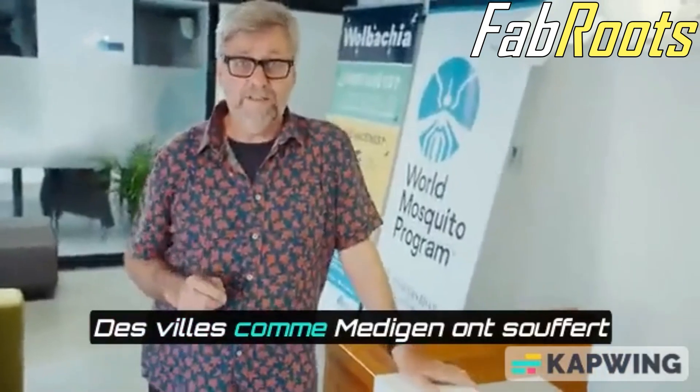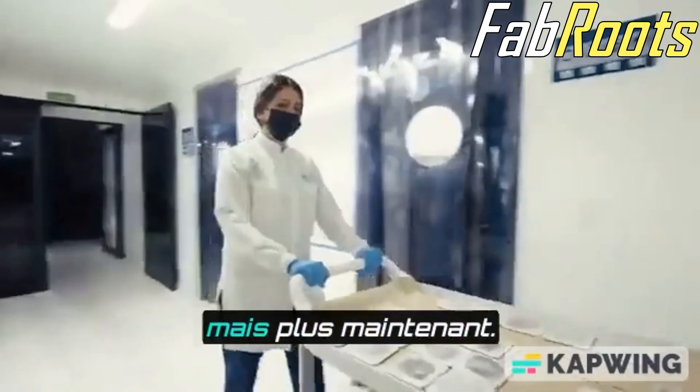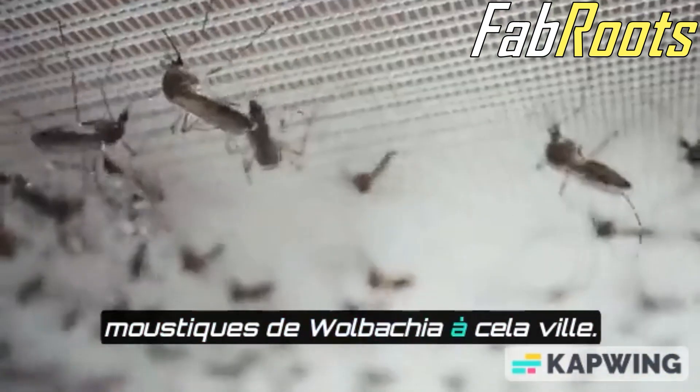We're doing it for a very serious reason. Cities like Medellin have suffered from diseases like dengue, Zika, and chikungunya for decades — but not anymore. We've been able to bring the solution of Wolbachia mosquitoes to this city.